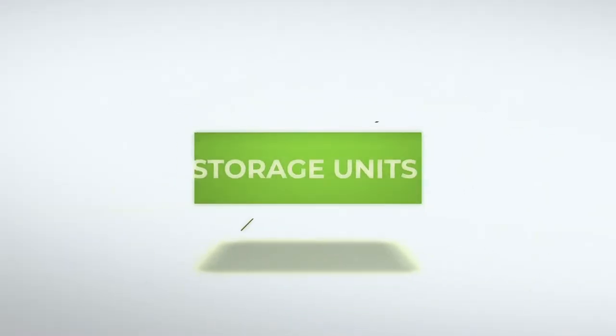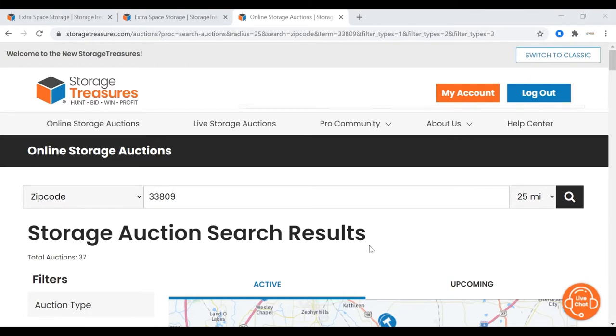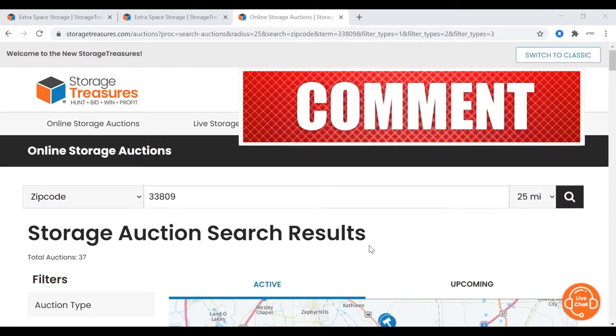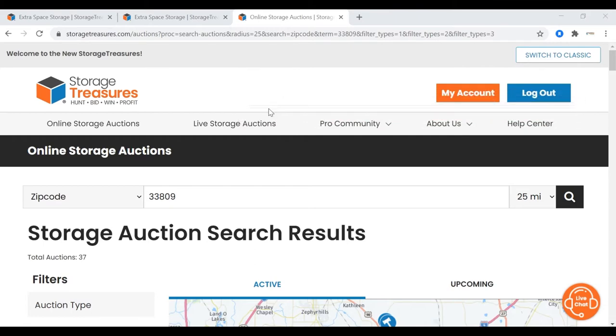Let's start right here. We've got Storage Treasures dot com — that's my favorite place to buy storage units. It's an online marketplace where they do auctions every day. There are other websites you can go to, but this is the one that I love to use. You can also do auctions live, but I don't like doing them live because I don't want to go to an auction and maybe not win anything, or have some crazy people outbid me. It's so much easier just sitting in my office doing this.